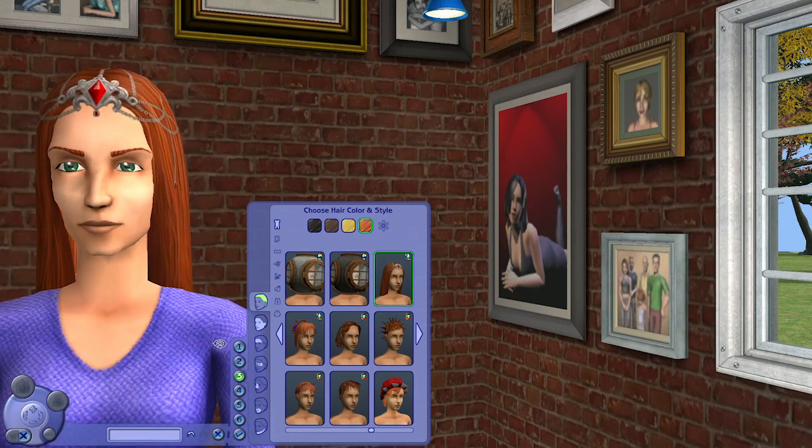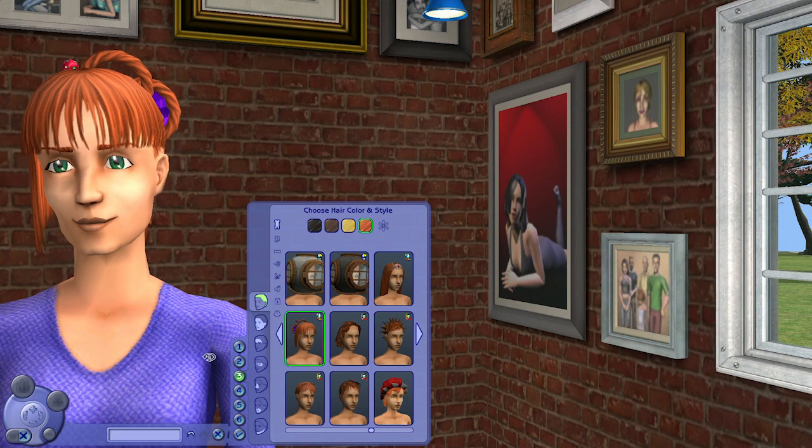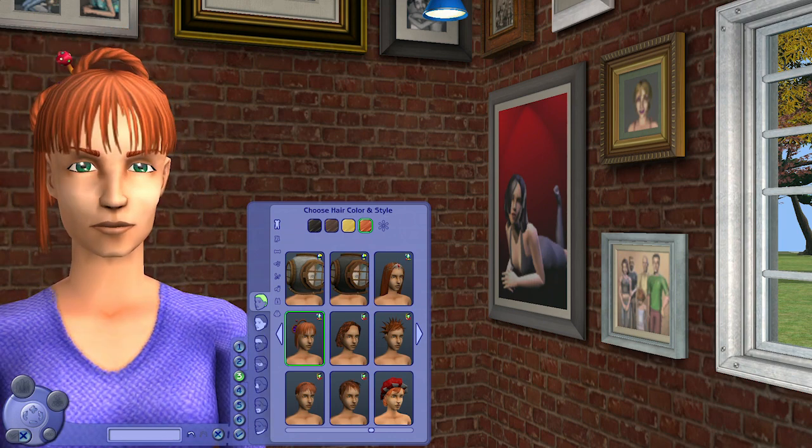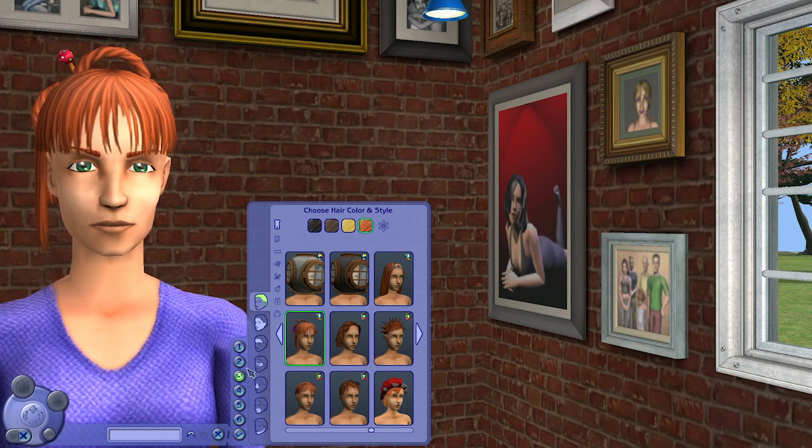Let's get started with the female adult hair. First we have this vampire-inspired hairstyle with a very decorative headpiece, and secondly we have this graduated hairstyle which is pretty nice — really interesting.